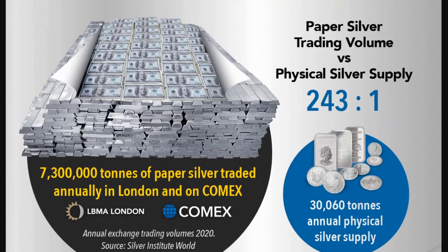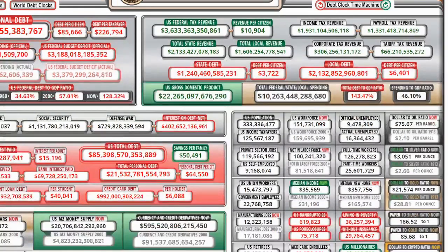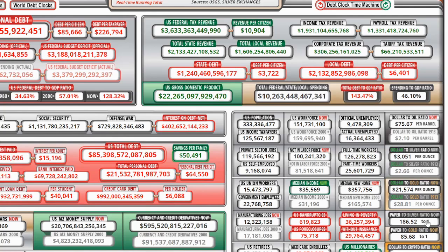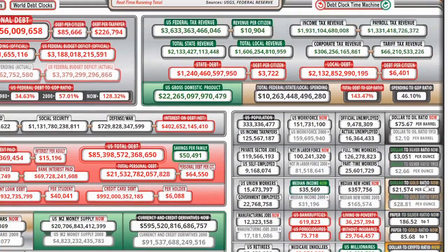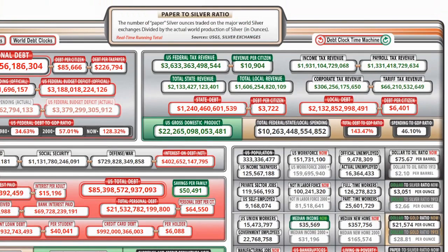When we think of this number, how does that jive with the debt clock? Because we know the debt clock also has this information. So they're talking about the LBMA and the COMEX. And from those points there's 243. But what about the paper-to-silver ratio from the U.S. debt clock? It's 186.52.